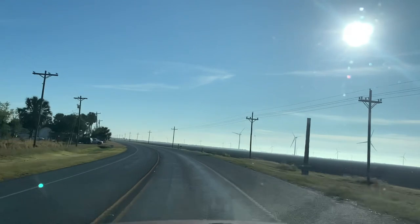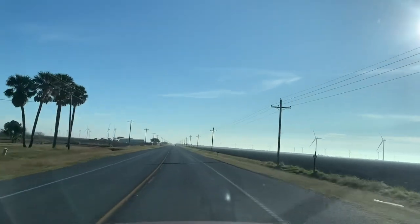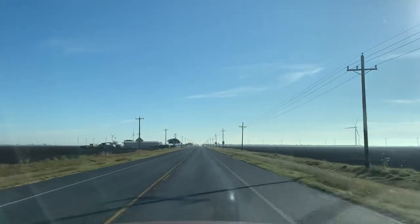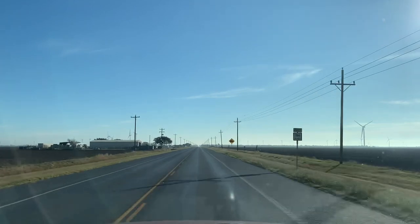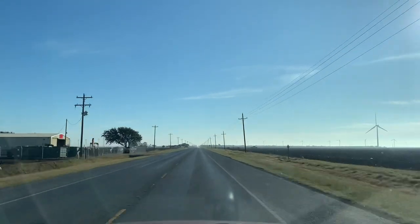You should be able to see all these windmills here in South Texas on your screen. I surely didn't think of the state of Texas as a clean energy producing state, but there are a lot of windmills down here in South Texas.